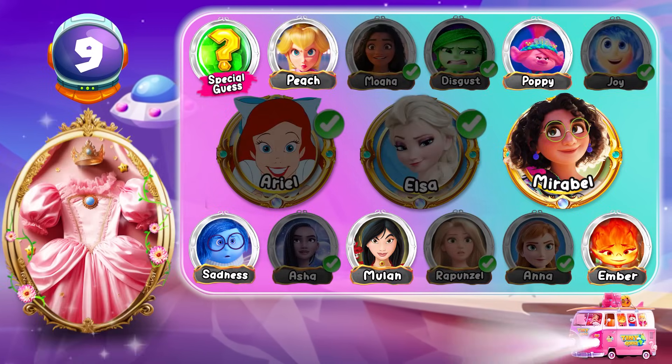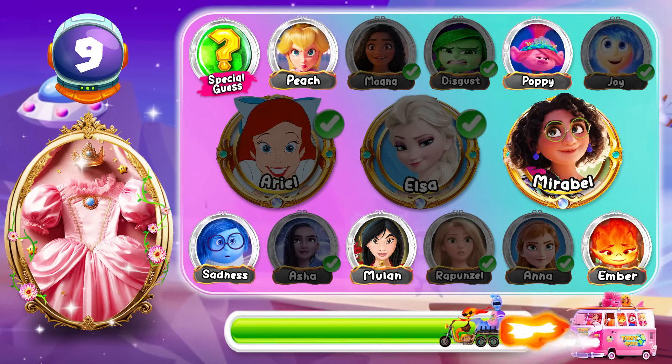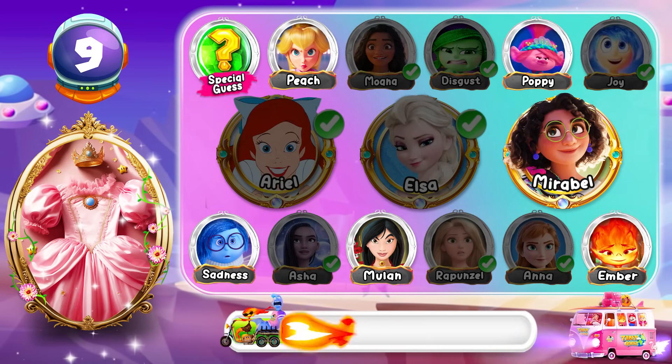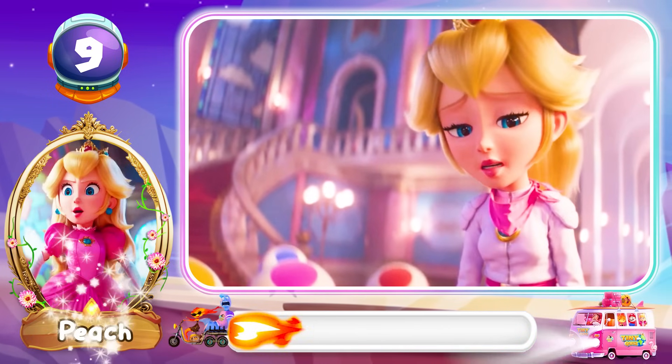Round 9! What's your prediction? We lost the army and Mario's gone. Yahoo! The correct answer is Peach!